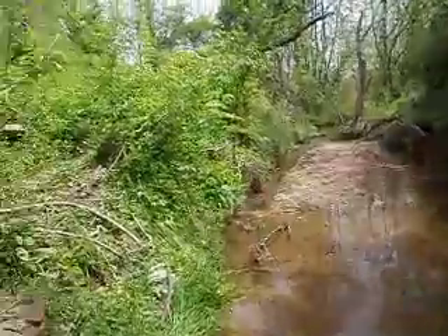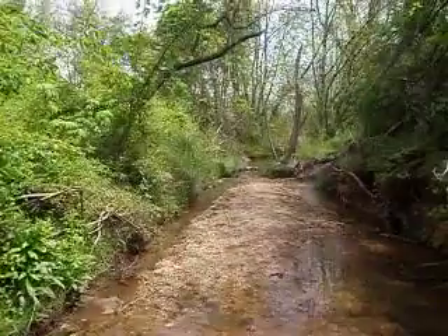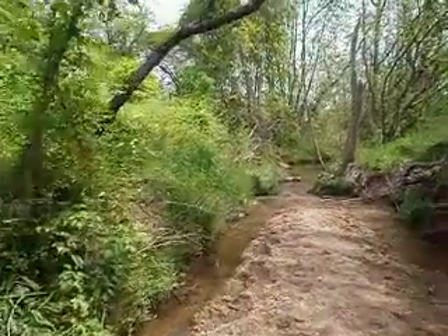As we walk along, in the earlier video you saw where everything was completely trash and crusted — there were tires — and it's all gone, thanks to our incredible volunteers.